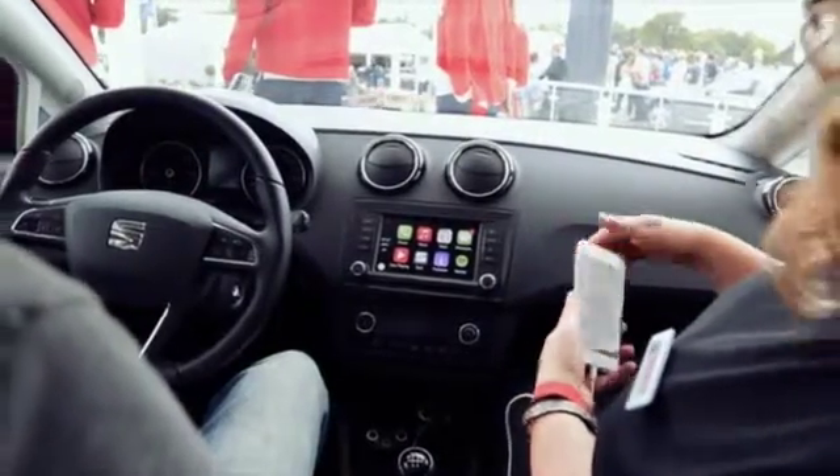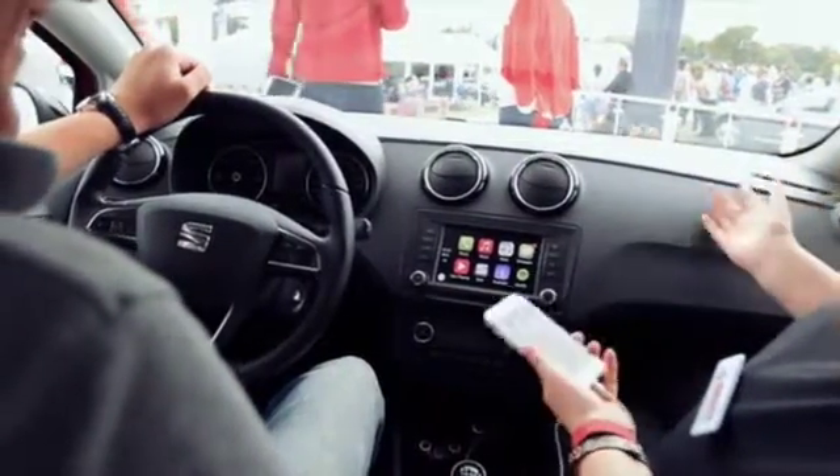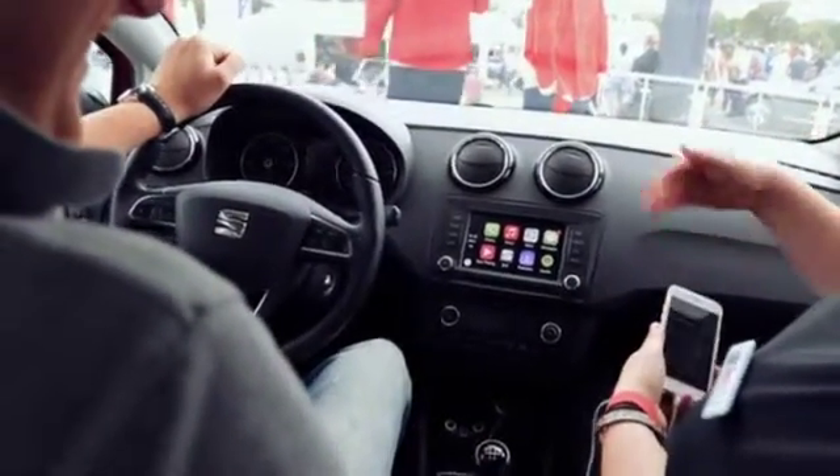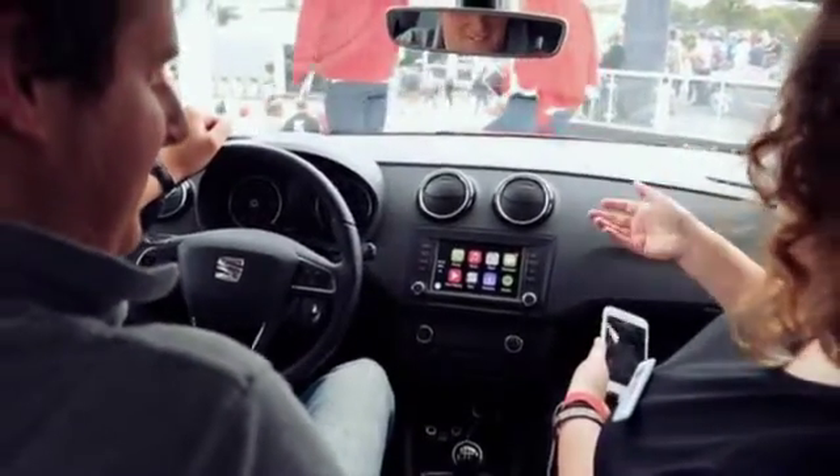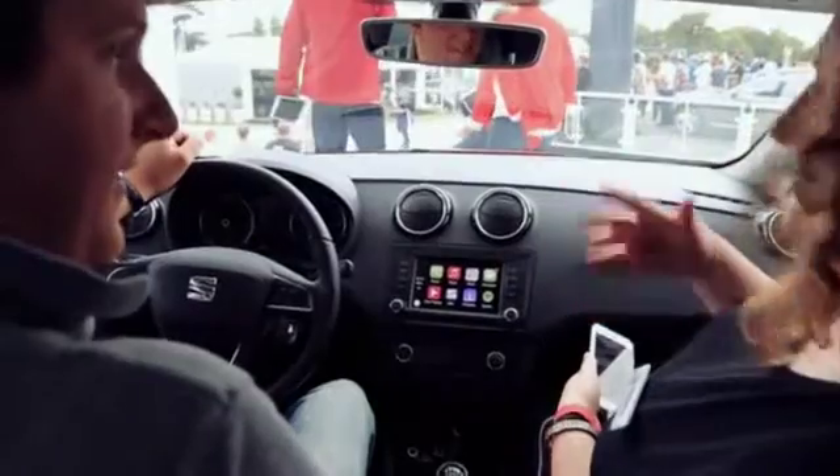In the car, you can't play Candy Crush because obviously that's very dangerous. But what it does is pull through things like Spotify, Maps, Messages, and Music, which are all okay to be used whilst you're driving.